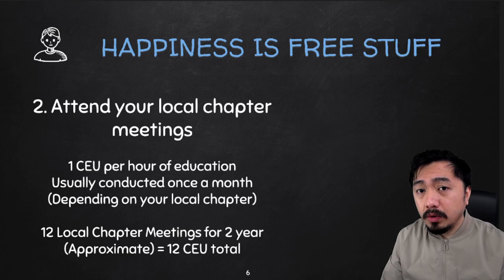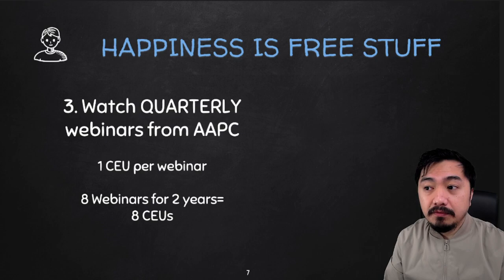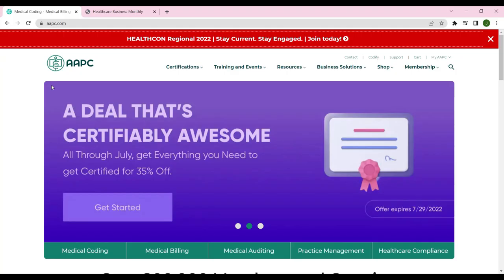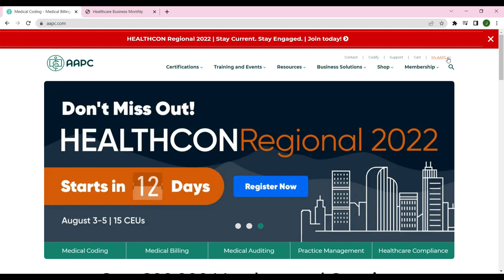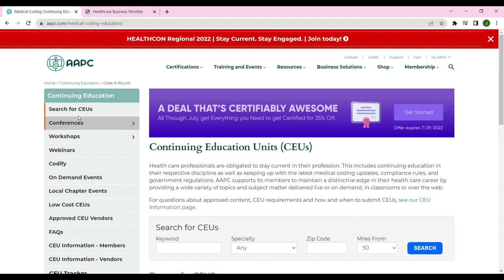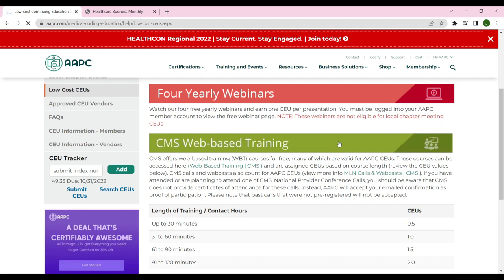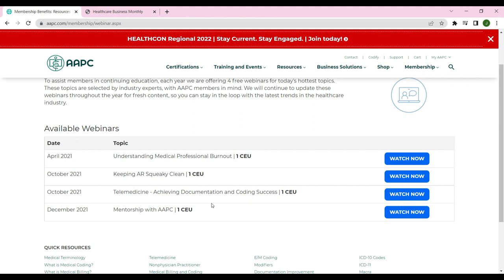You can also watch quarterly webinars from AAPC — that's one CEU per webinar, so eight webinars over two years gives you eight CEUs. To access the quarterly webinars, go to your AAPC website account and click My AAPC, then click Earn CEUs. Go to Continuing Education on the left side of your screen, then click Low Cost CEUs. Under Low Cost CEUs, click the four yearly webinars option. Watch the videos there and it will award you one CEU per webinar.